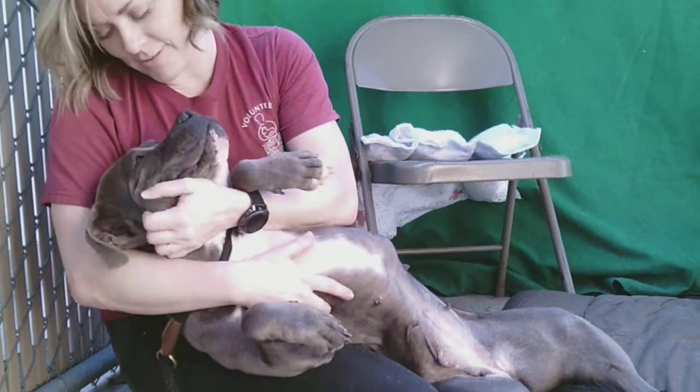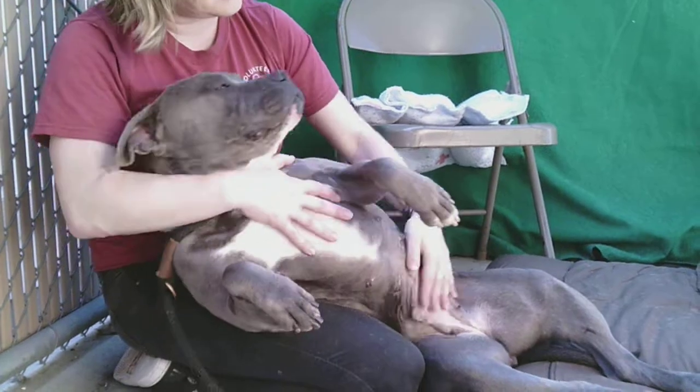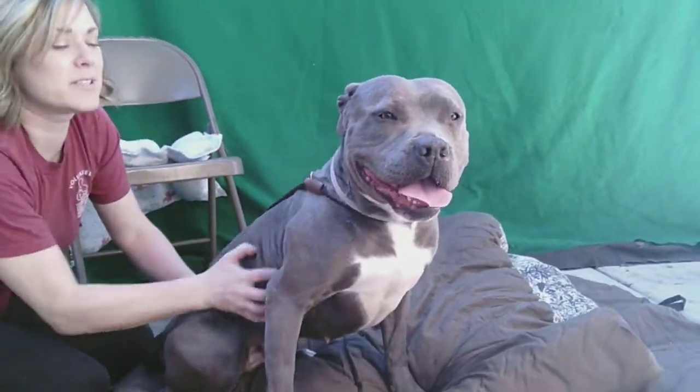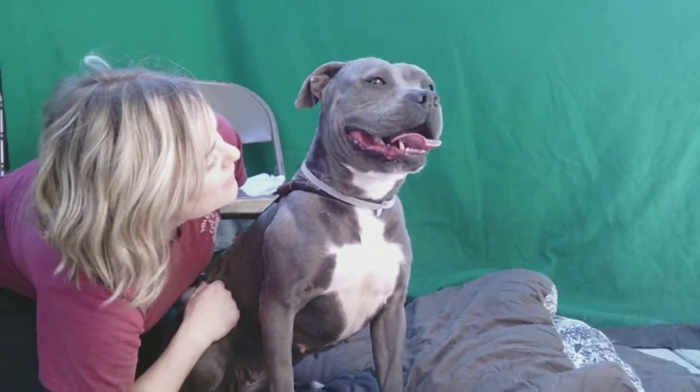So if you do, you can come on down to the Baldwin Park Shelter, meet Lulu, and give her all the belly rubs — she would love it. Bye-bye, Lulu! Horse. Bye, Lulu!